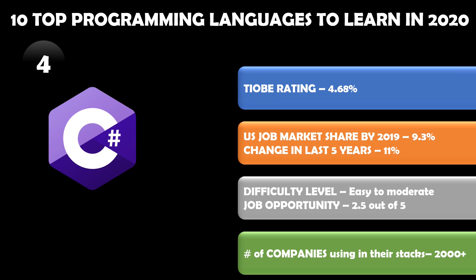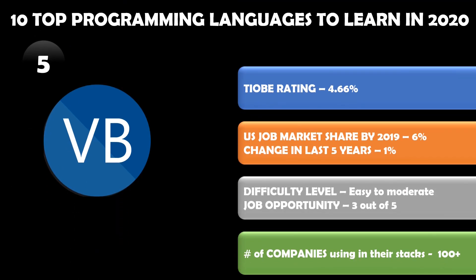More than 2,000 companies are using C# in their stacks. Number five is Visual Basic, with a market share of 4.66 percent. In the US job market it is about 6 percent market share, and the last five year change is just one percent. The difficulty level is easy to moderate.